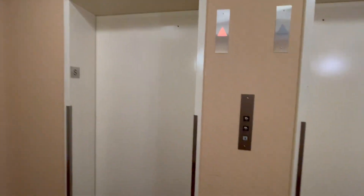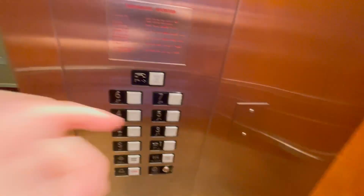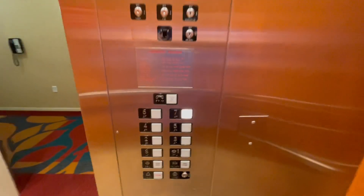We got a car. We got an MEI 7. That's a stupid phone placement.